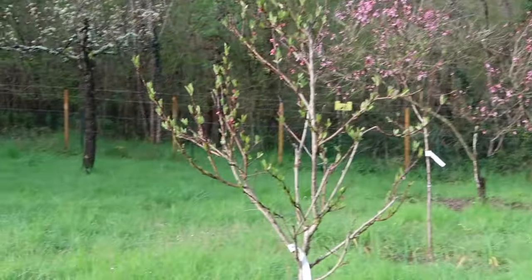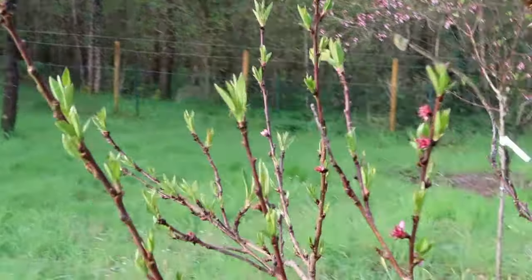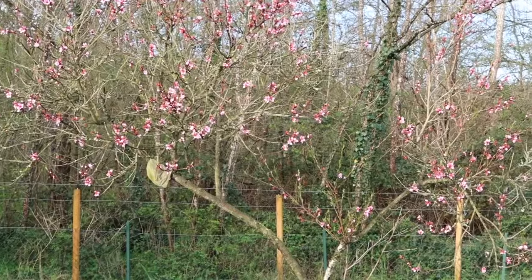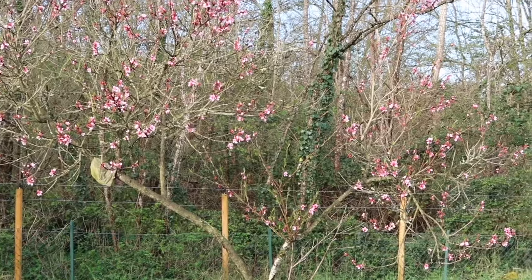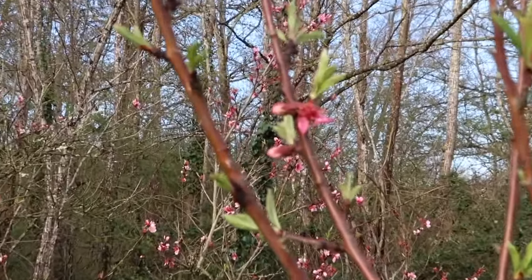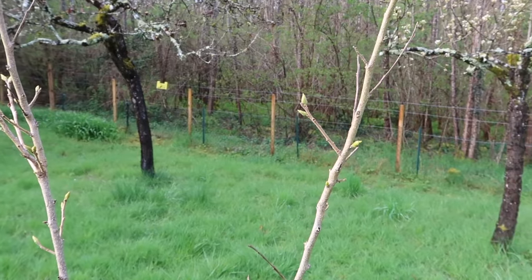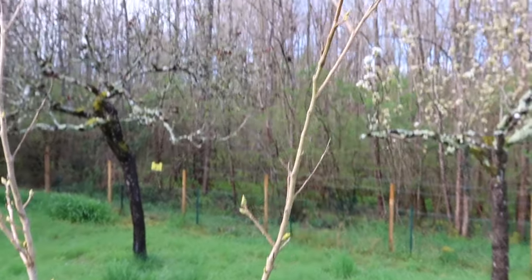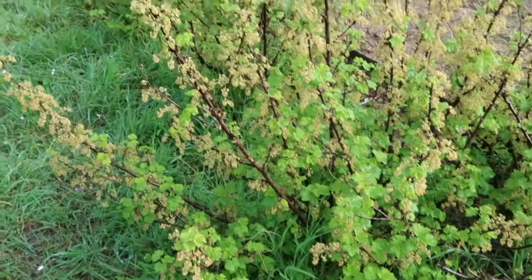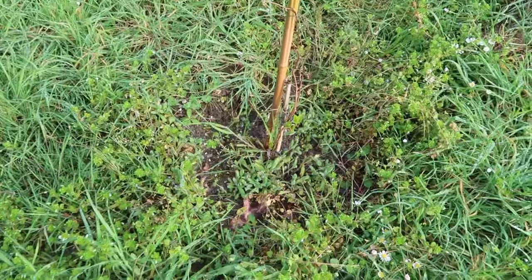Look at all the new leaves! Spring has sprung, people. That's a little white nectarine tree — Snow Queen — that's a peach tree. Even our persimmon tree is popping off! And all of our currants and a mini kiwi.